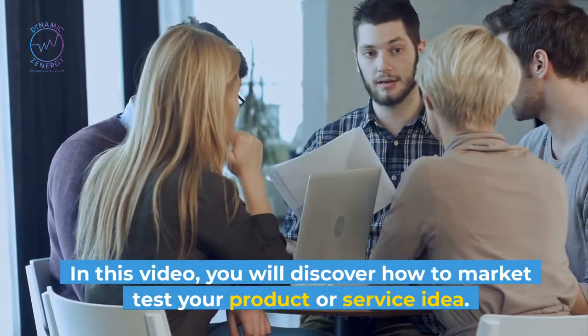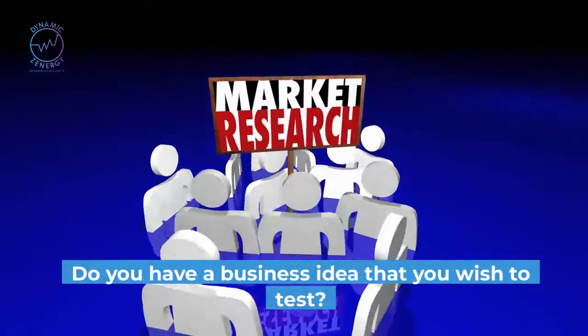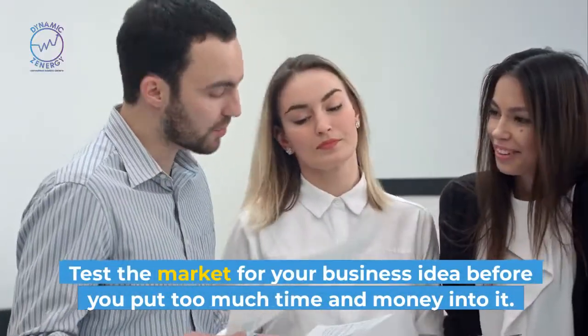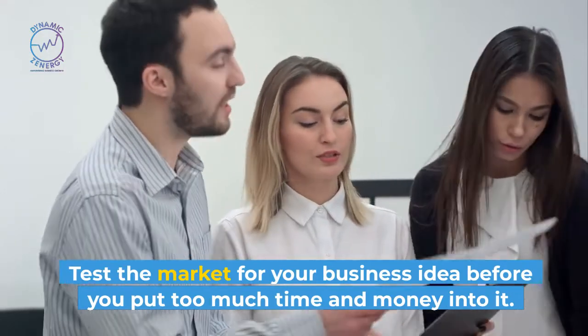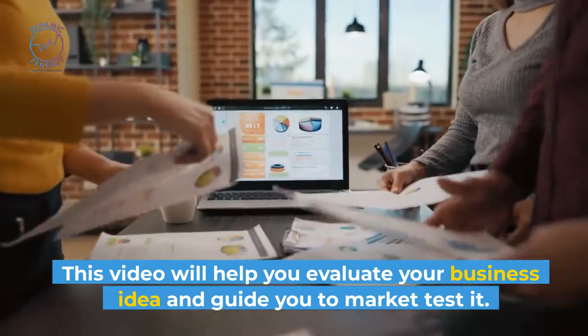In this video, you will discover how to market test your product or service idea. Do you have a business idea that you wish to test? Test the market for your business idea before you put too much time and money into it. This video will help you evaluate your business idea and guide you to market test it.